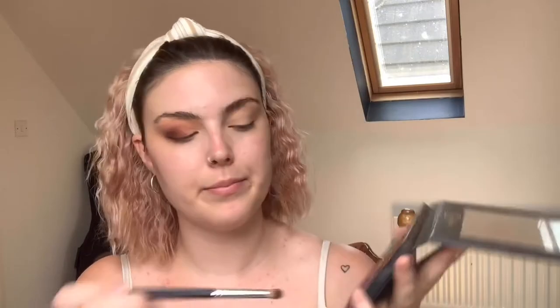Now I'm taking a smaller bullet brush and picking up the colour Oath, which is just underneath Prophecy — it's a really dark brown with almost a purpley undertone. I take that along the lash line and just up a tiny bit, really stinging it into that outer corner to deepen it up. It creates almost like a V shape. Then I go back in with the first brush to soften that edge so there are no super harsh lines.